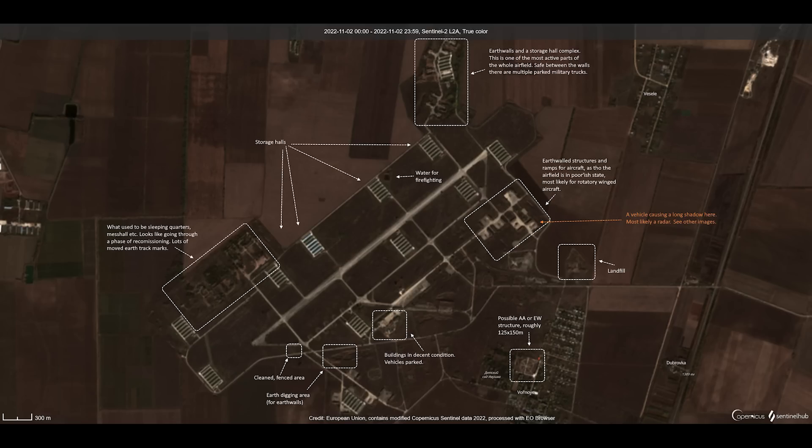Continuing clockwise, there's an AA or electronic warfare structure — this is newly built, not appearing on old maps. At the bottom, some buildings with vehicles parked outside them, and a digging area where earth has been removed for the earthen walls visible in the images. At the top, there's what's suggested to be sleeping quarters. So it's going through a phase of recommissioning.